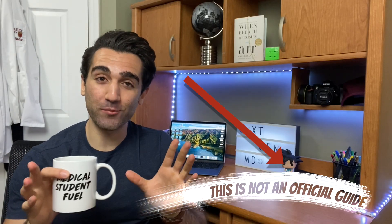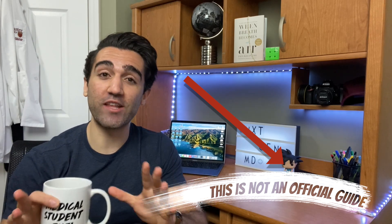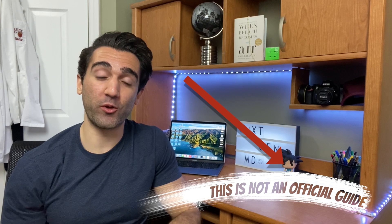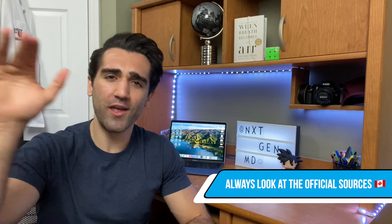Now before we start, I just want to say that all of the information we're going to go over here today is freely available online. I get it — it's hard to find if you don't know exactly where to look. So I'm going to link everything directly in the description below. When you're going through your own applications, make sure that you consult directly with the official information rather than just taking this video, but this will be a very high-level how-to starting approach.